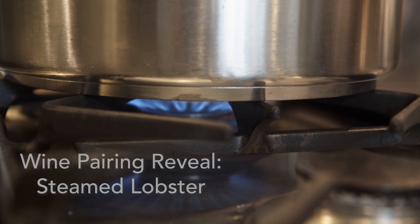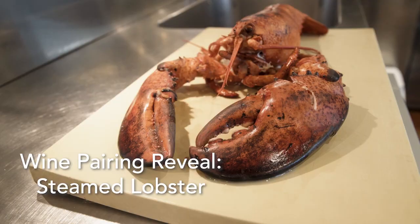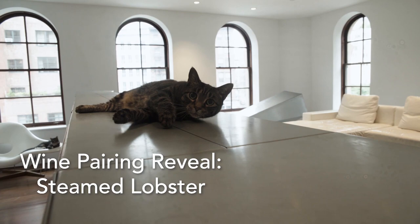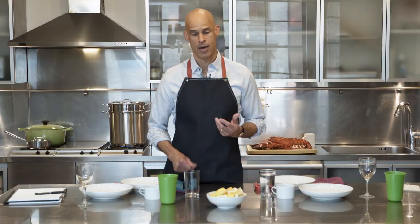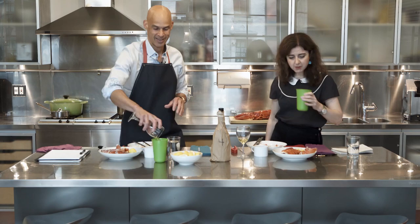Hi, I'm Tracy Gardner and welcome to Pairing Base. This video is part of a series where we're trying to find out which wines taste most amazing with steamed lobster with lemon and butter. In this session, we taste tons of wines to find out which ones are best. We take a bite of the food the way you're likely to eat it, then a sip of wine, and we take a close look at what happens in your mouth. That's how we evaluate the pairing. Let's get started with our tasting session and my guest today is Irene.